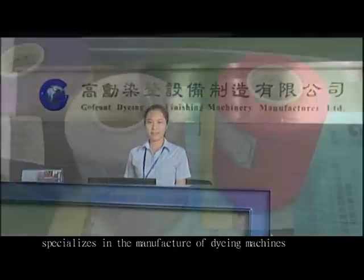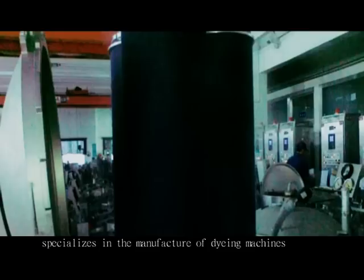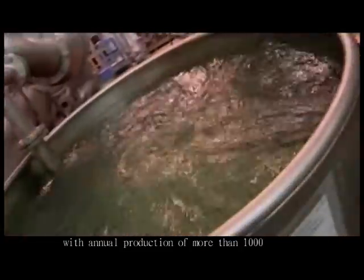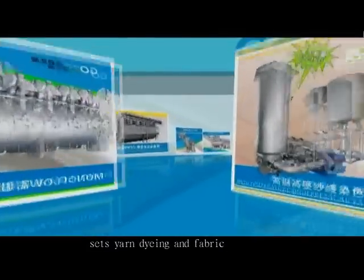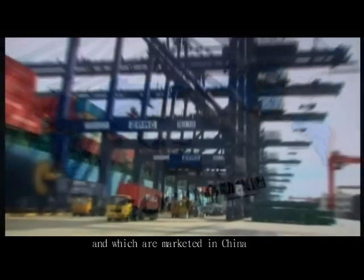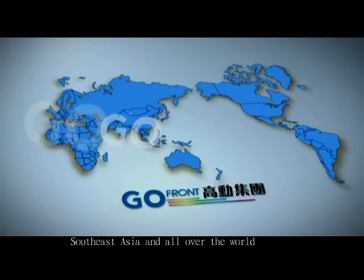GoFront Holdings Limited specializes in the manufacture of dyeing machines for yarn and fabrics, with annual production of more than 1,000 yarn dyeing and fabric dyeing machines combined, which are marketed in China, Southeast Asia, and all over the world.